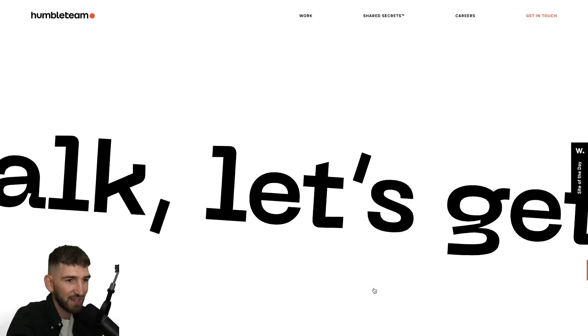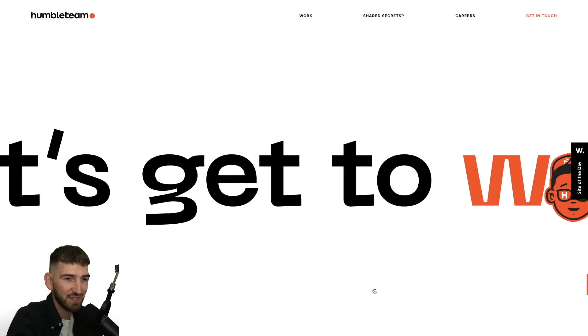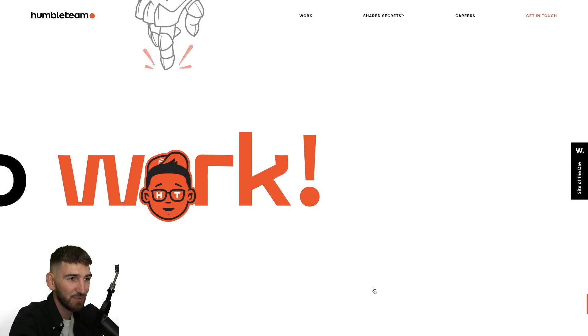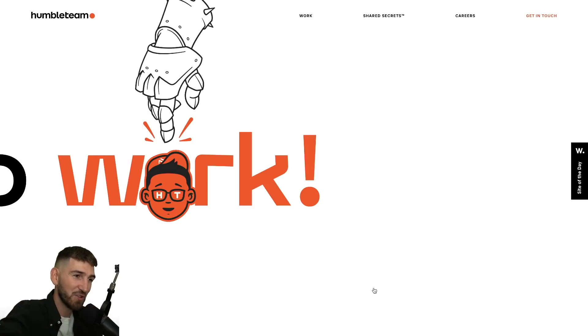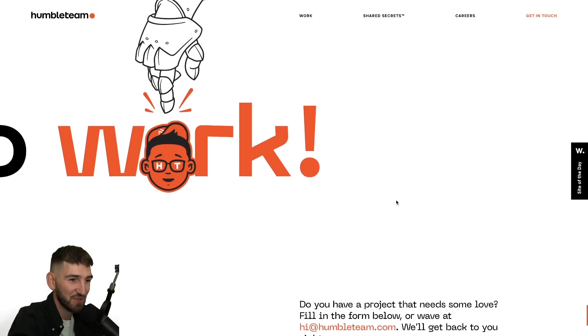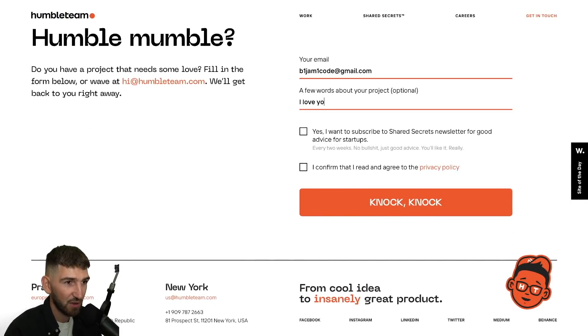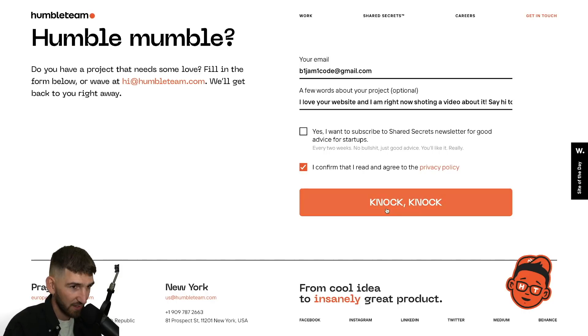With the scroll, this title is sliding. And when you are at the bottom, you have this hand that comes crushing the face. I love it also. Get in touch — of course I want to talk to you right now. I wrote them about the project, saying I love your website and I am right now shooting a video about it. Say hi to YouTube. And I confirm that I read it. Thank you — our team will reply soon.